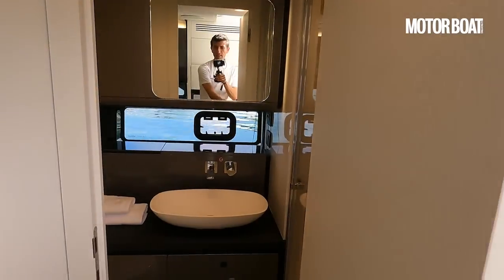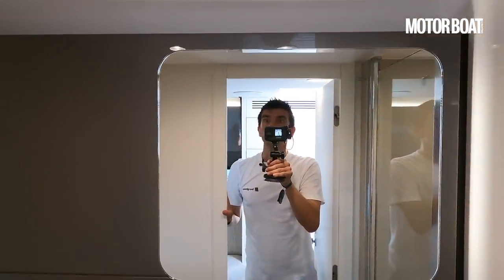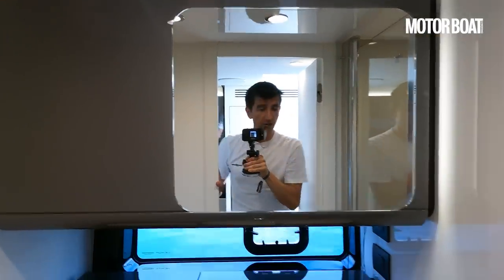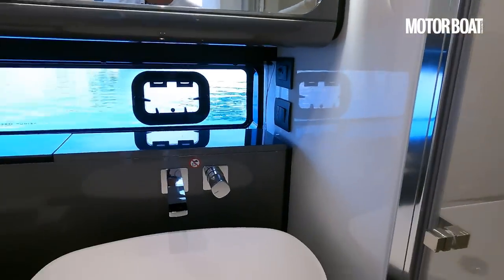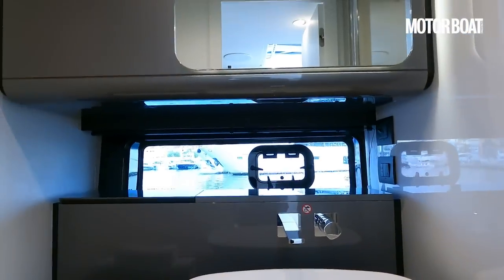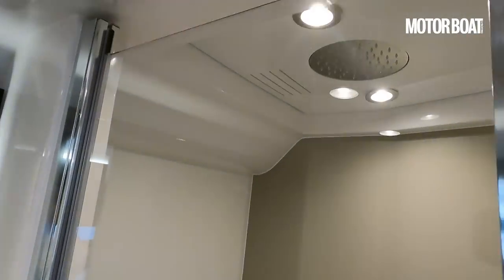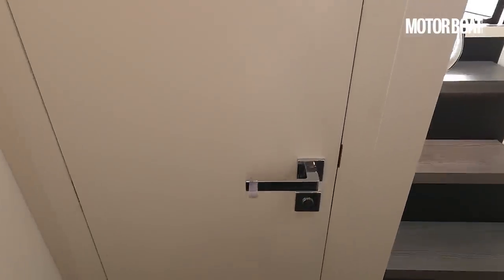Heading aft, on the starboard side you'd expect this to be the day heads and that's exactly what it is. It's a good size, feels quite fresh — everything's very bright and clean. There's a separate shower in there, a good-sized sink, an electric loo, a decent window, and there's actually a rain shower in there too, which is a very nice touch.